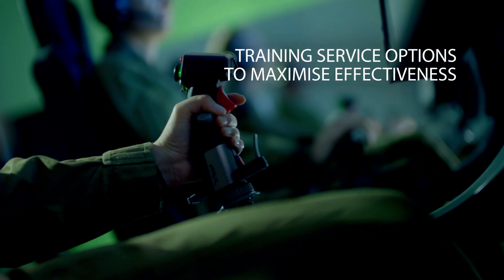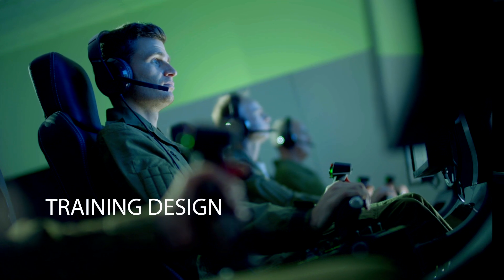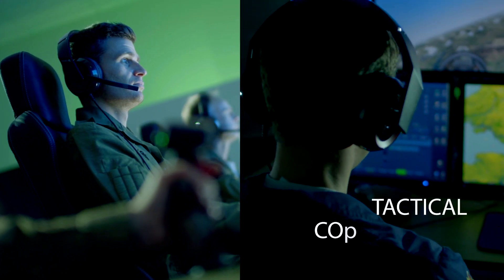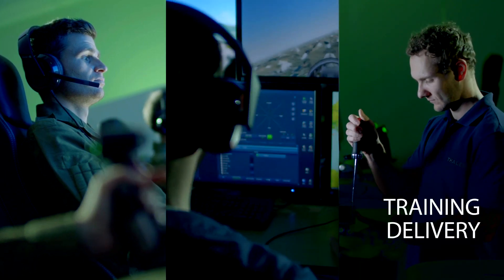TALIS offers a range of service options to support the Air Mission Training System. We can provide training design, we can ensure the ongoing tactical concurrency of the system, and we can support your training delivery.